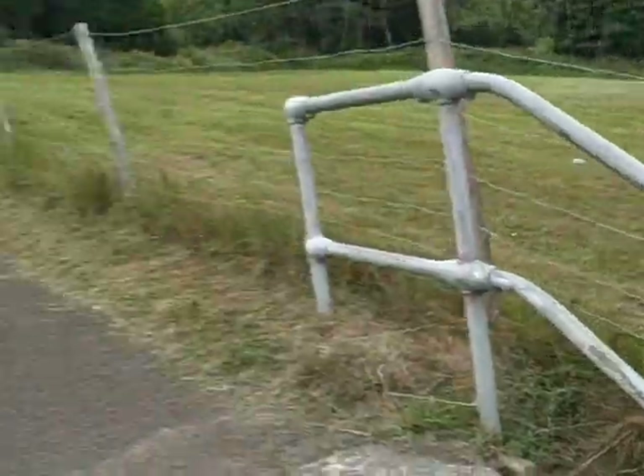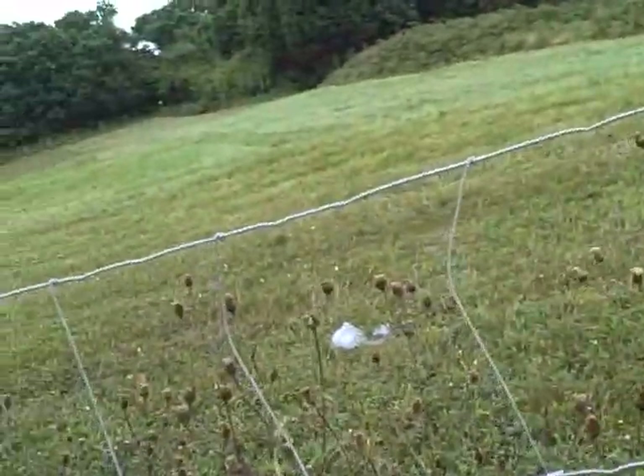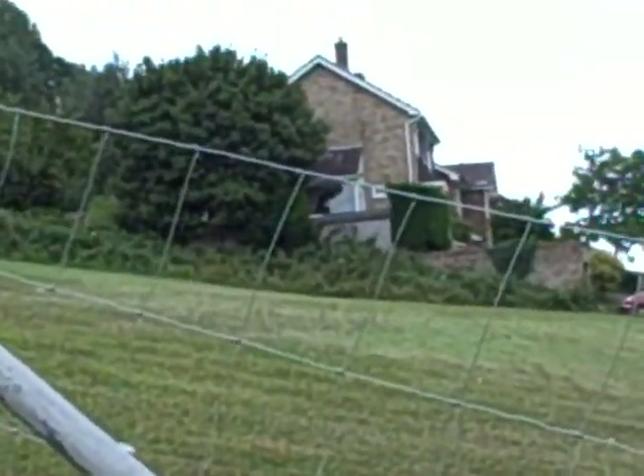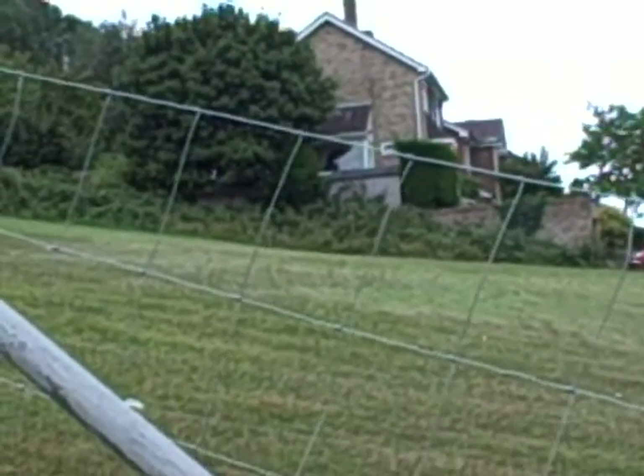Is there subsidence? Yes — I've had subsidence on the little porch on the edge of my house because it basically wasn't secured properly with the footings. But the main house has been okay.